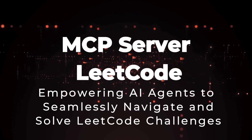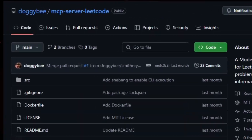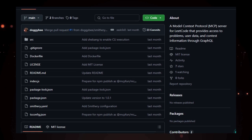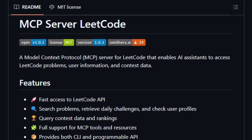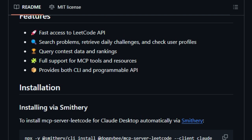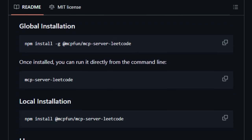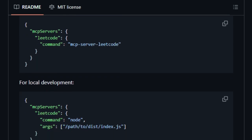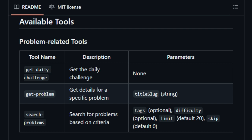Project number 6: MCP Server Leak Code — empowering AI agents to seamlessly navigate and solve Leak Code challenges. Imagine an AI assistant that not only understands coding problems but can autonomously navigate, retrieve, and solve them from Leak Code. The MCP Server Leak Code, developed by DoggyB, brings this vision to life by integrating Leak Code's extensive problem set with AI agents through the Model Context Protocol (MCP). This allows AI models to access Leak Code problems, user profiles, and contest data via GraphQL, enabling a more interactive and efficient problem-solving experience. By providing structured access to problems, daily challenges, and user data, AI assistants can offer personalized guidance, track progress, and even participate in contests on behalf of users.